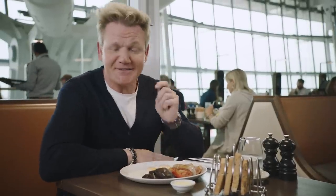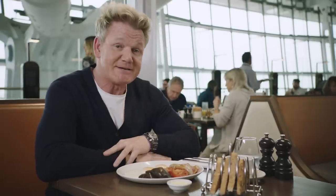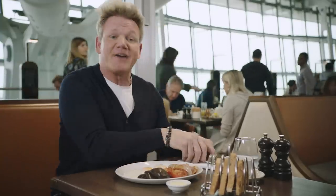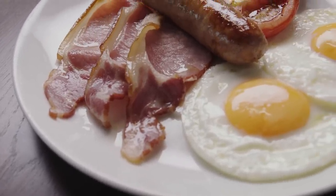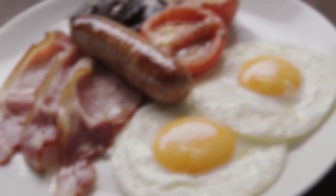My flight leaves in 30 minutes, and what a perfect way to sit, relax, and enjoy a full English breakfast. Whether you're here on business or on holiday, trust me, T5's Plain Food was designed to give you the perfect send-off. Have a safe flight.